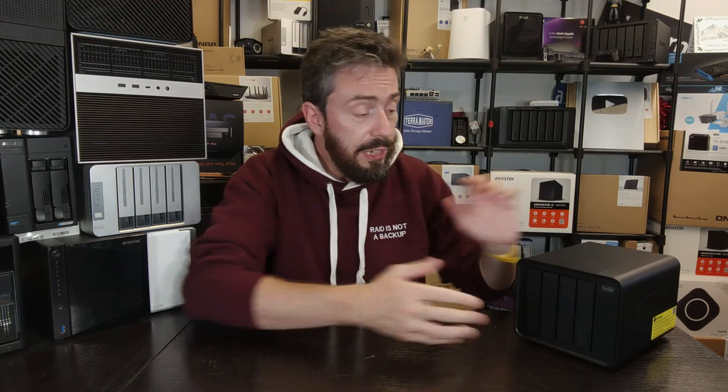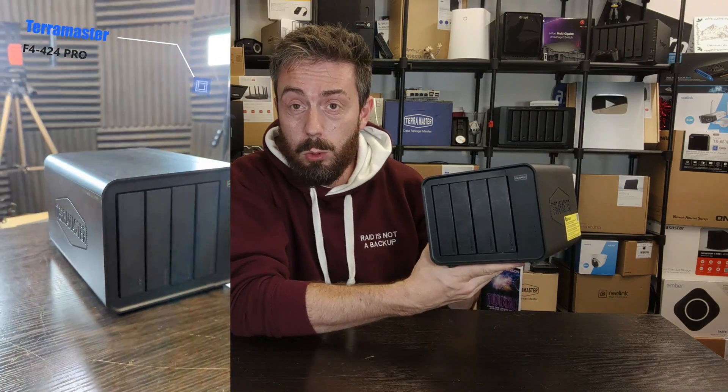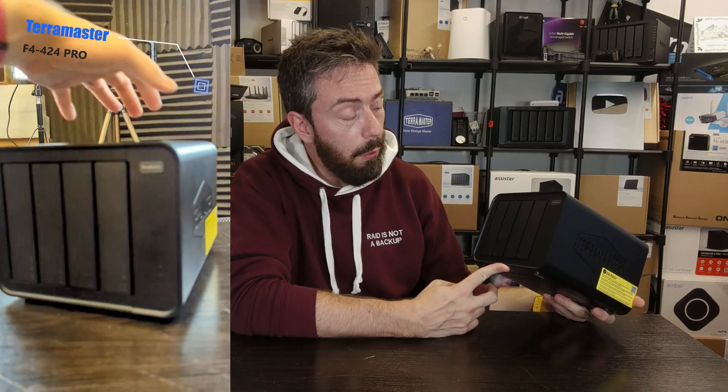On top of that it arrives with 8GB of DDR5 memory that can be scaled up to 32GB. I don't know if it's one or two slots — I don't have a full datasheet to work from — but it does seem legitimate. It also has four SATA bays using exactly the same chassis as the Pro series, and each bay can support up to the very latest 24TB drives.